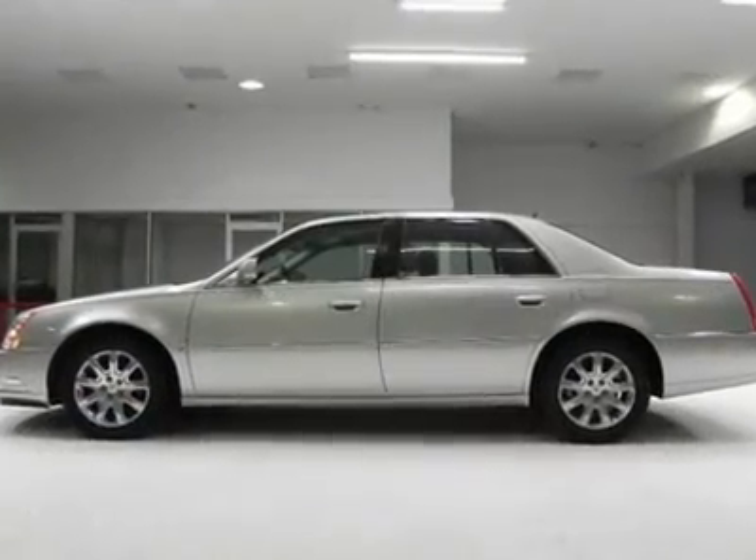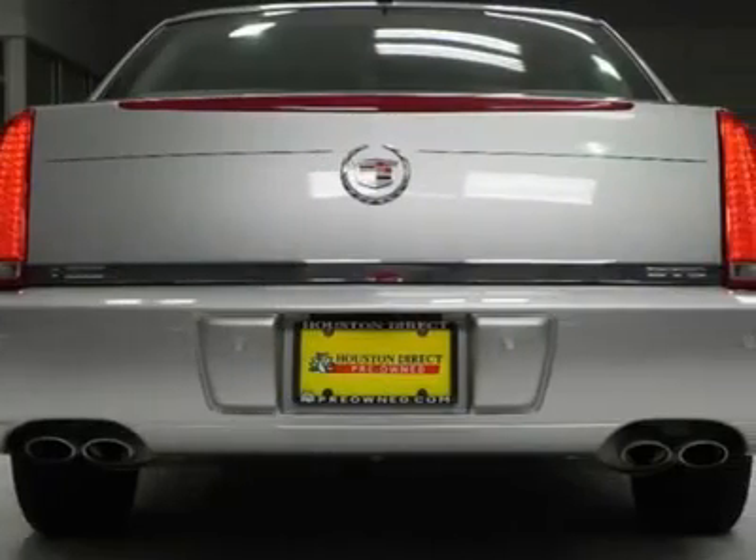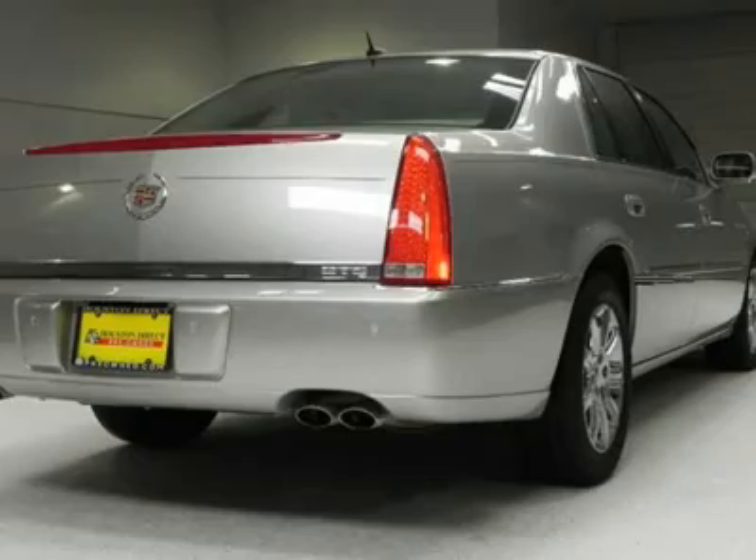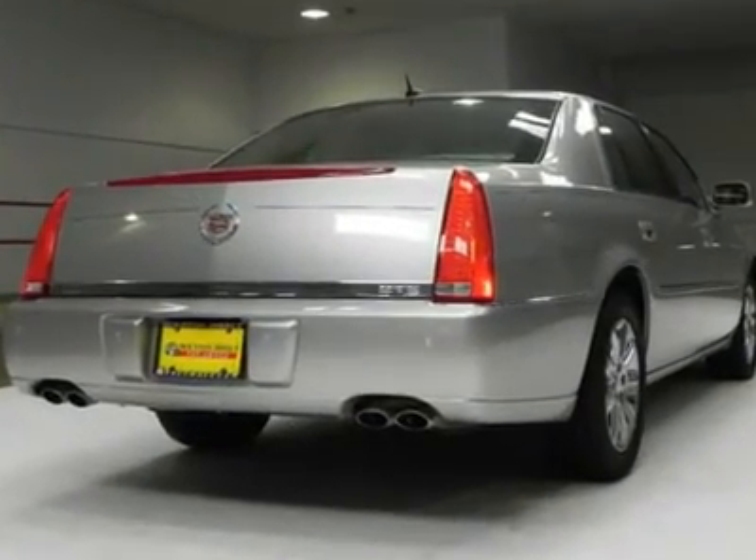Leather-wrapped steering wheel with audio controls, dual-zone climate controls, premium audio system with MP3 input, and much more. Come in for a test drive today and see this Cadillac DTS for yourself.